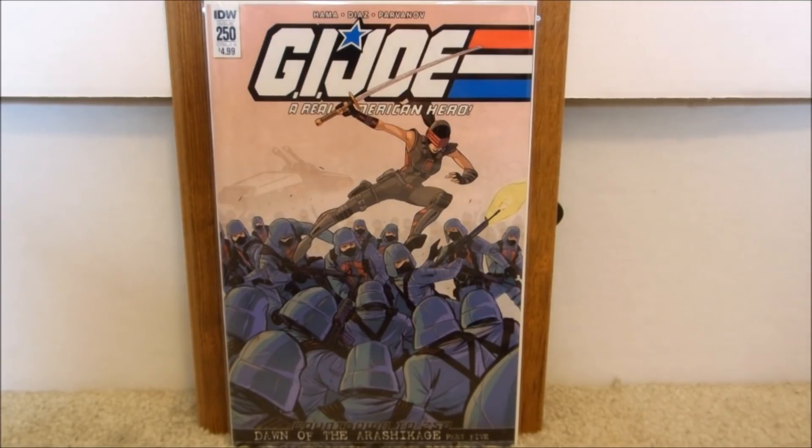It's ridiculous with the amount of variants. If you're looking to make money on a comic, in my opinion, stay away from that one — or maybe pick up one of them. I wouldn't go crazy with all the different variants. I don't think it's going to be worth much, but I guess we'll have to see.